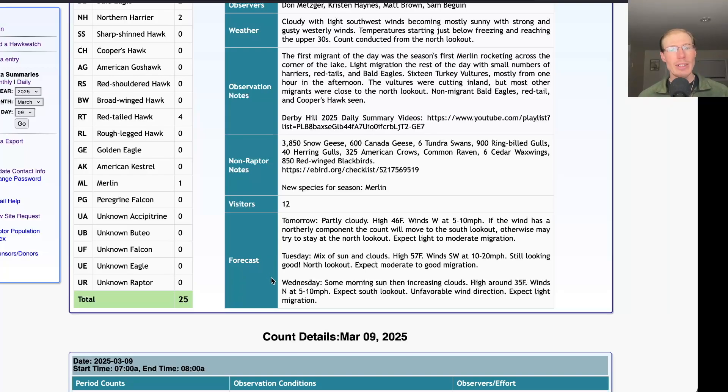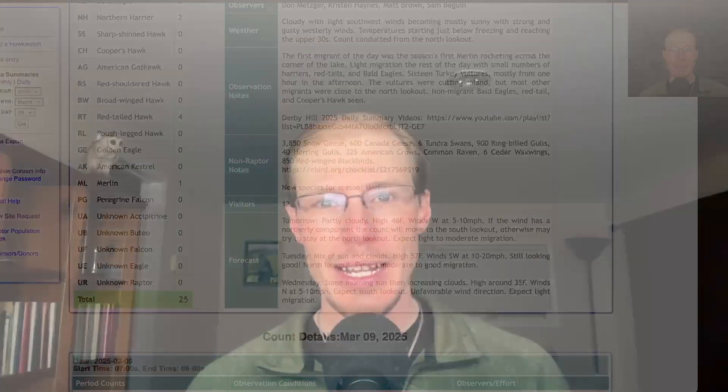Looking ahead to Wednesday, it'll be colder with a high only up at 35 and light northerly winds, so we'll probably be at the south lookout and wouldn't expect much migration. Then looking beyond that to Thursday, Friday, and into the weekend, it's looking like four straight days of southerly winds, so we could have some more good flights coming up later in the week. I hope you can come visit us soon at the Derby Hill Hawk Watch or follow along virtually. From LycoBirds, this is David Brown — thanks for watching.